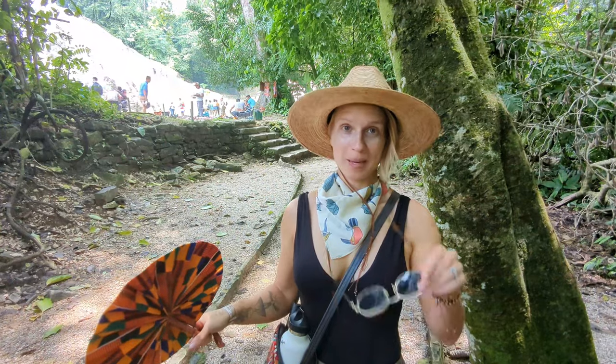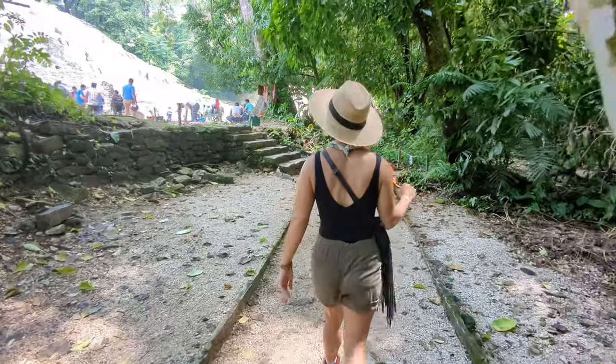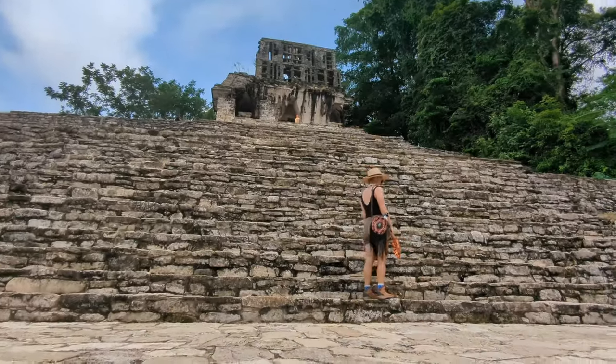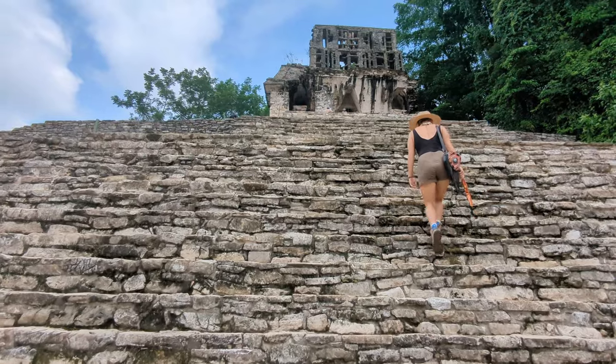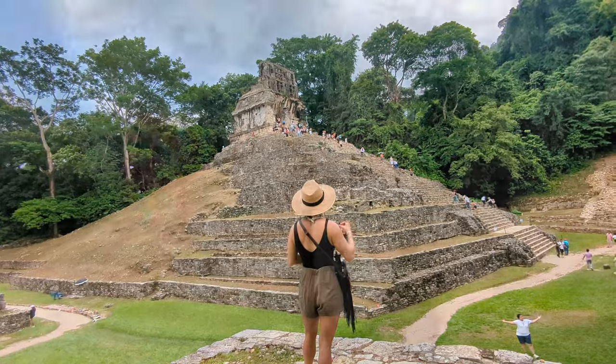This is what we came here for — the big one. Let's go check it out. How is that still standing on top of that? I have no clue. This is very humid, but the fact that these are just up in the jungle is a whole vibe all its own. We're just chilling on the big pyramid right now and you cannot beat this view.